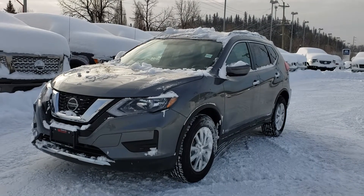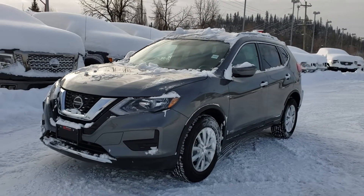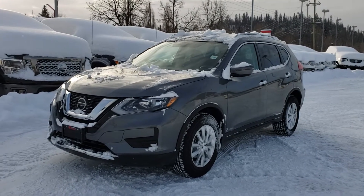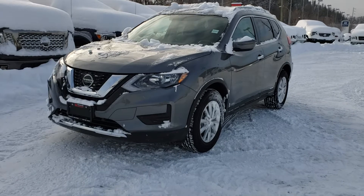Hey Michelle, Avery here at Northline Nissan, Prince George. Thank you for inquiring about our 2020 Nissan Rogue. I have one of our S Special Editions out — just want to go on a brief walkthrough, so I'll get right into it.